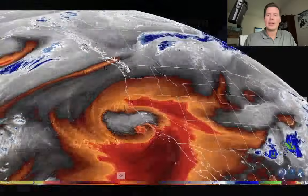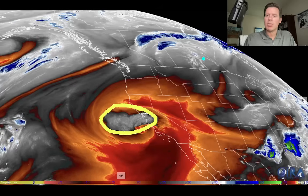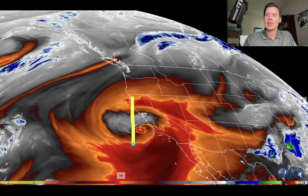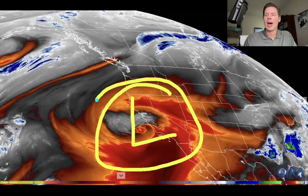Here is water vapor satellite imagery this morning. Oranges and reds are your drier air; your moisture is here in these whites and blue colors — that's where the action is. This is our remnant tropical low, but it is enveloped with a lot of dry air.